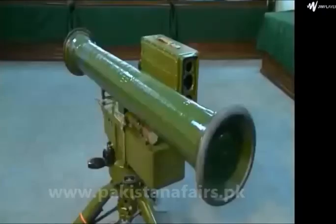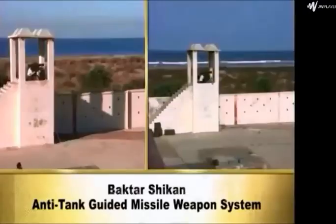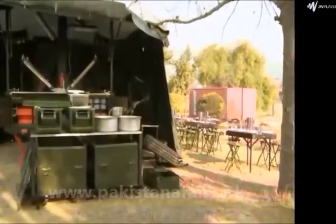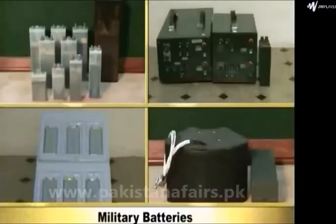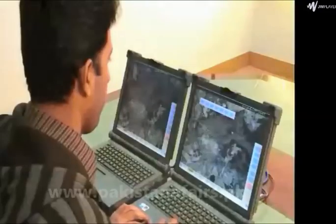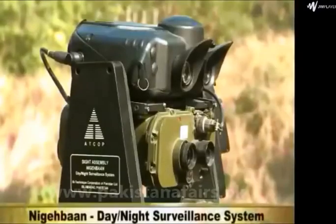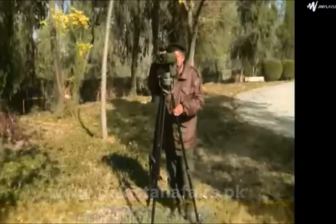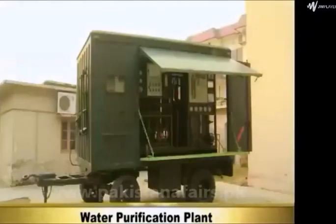Land Systems: Anti-Tank Guided Missile Weapon System Bakhtar Shikan is a second-generation anti-tank missile weapon system. Mobile Field Kitchen. Vehicle Mounted Kitchen. Military Batteries. Integrated Battlefield Management System BAK IBMS Rehber. Artillery Fire Control System BAK Fire. Nigeban. Day-Night Surveillance System. Laser Range Finder AR-3. Laser Designator and Ranger LDR-4. Water Purification Plant.